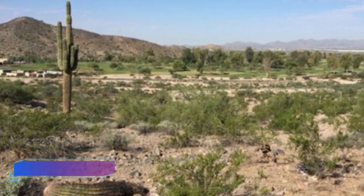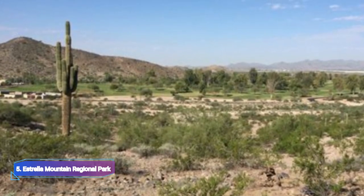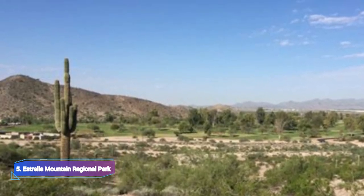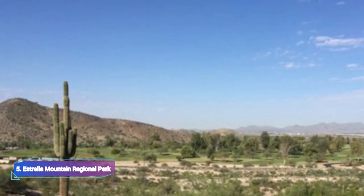Number five: Estrella Mountain Regional Park. Estrella Mountain Regional Park has been my go-to location for outdoor pursuits and experiences. Since I adore the outdoors, this vast park, which is located southwest of Phoenix, provides a variety of opportunities for those who want to be close to nature.